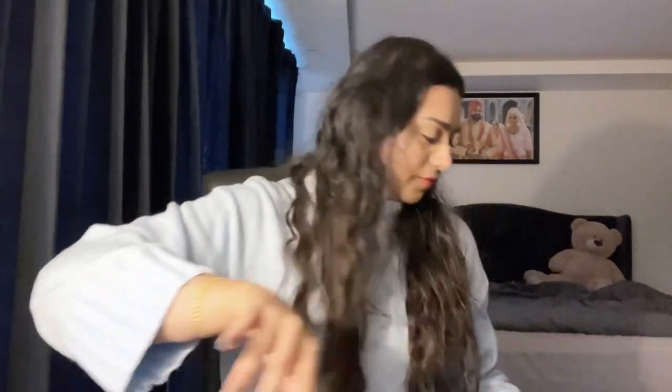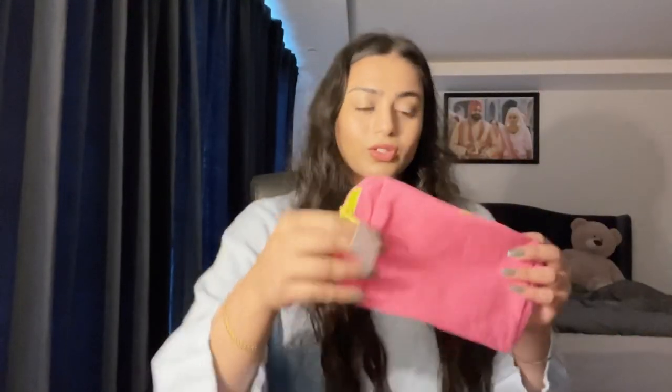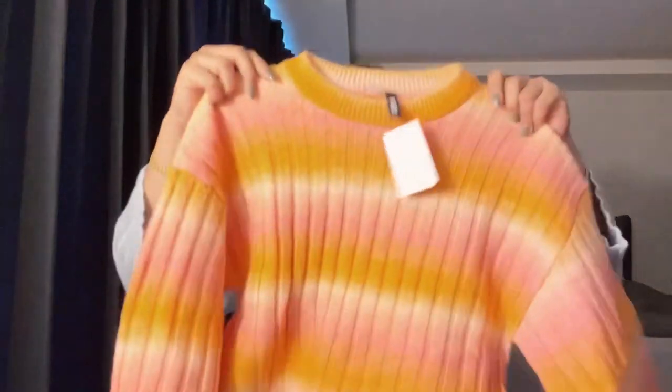This is also the pouch that we got for free from Sephora — there was a deal where if you buy something over, I think, 350, then you get this free pouch.